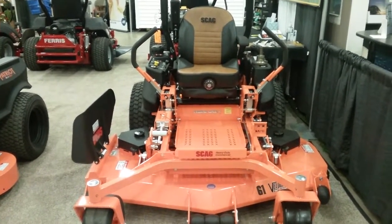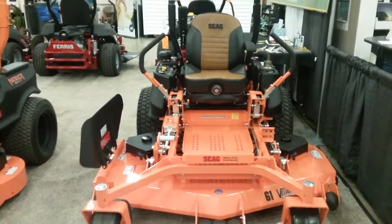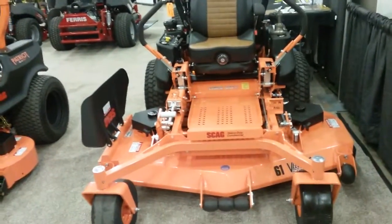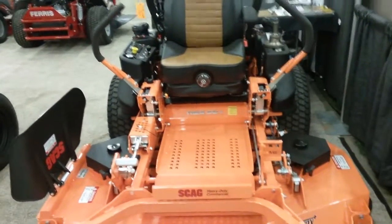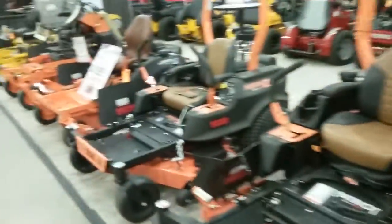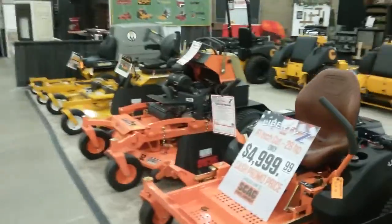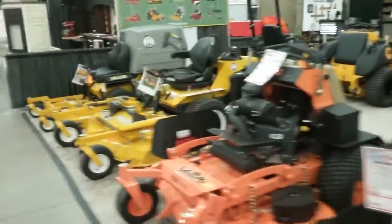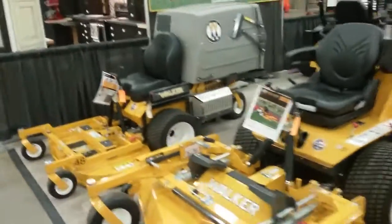Alright guys and gals, this is what I've been doing the last four days — Thursday, Friday, Saturday, and today Sunday — working a home show, showing some of the mowers on display that we sell and work on. We're gonna start down here on this end.